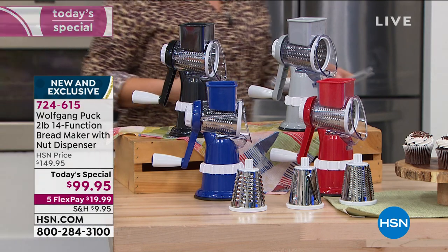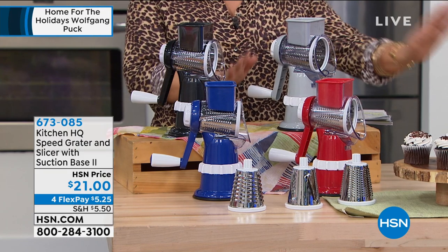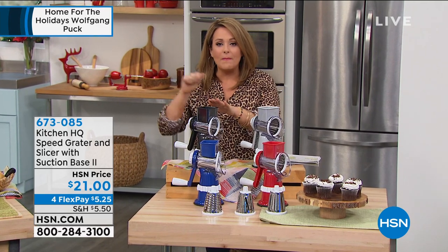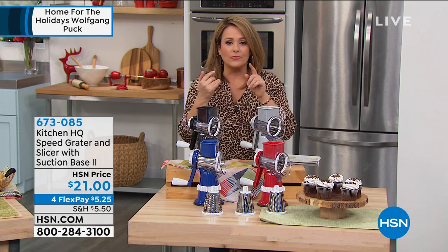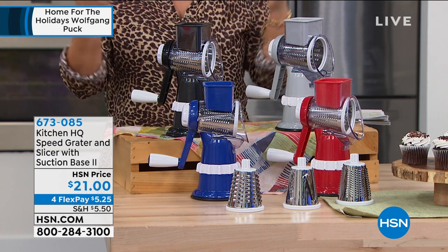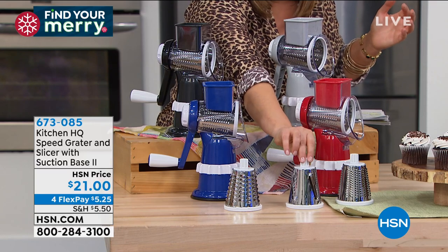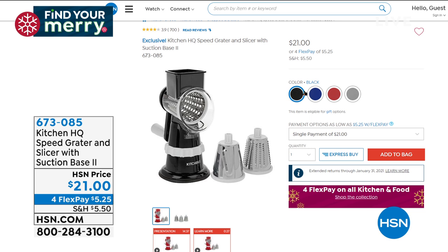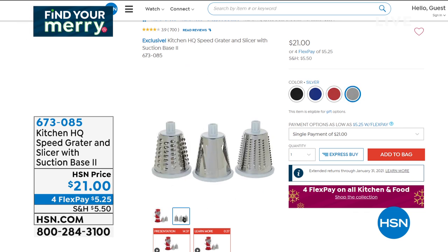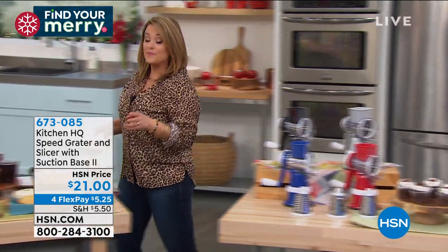This is going to be the best $21 you've ever spent — no power, no electricity necessary, forget knife skills. From Kitchen HQ, this is your speed grater and slicer: a cool little manual-powered device that will grate anything from a block of cheese to graham crackers for homemade crust to zucchini and vegetables. It comes with stainless steel drums — you get the coarse grade, the fine grade, and the slicing blade — in blue, red, silver, and black. Item number 673085.